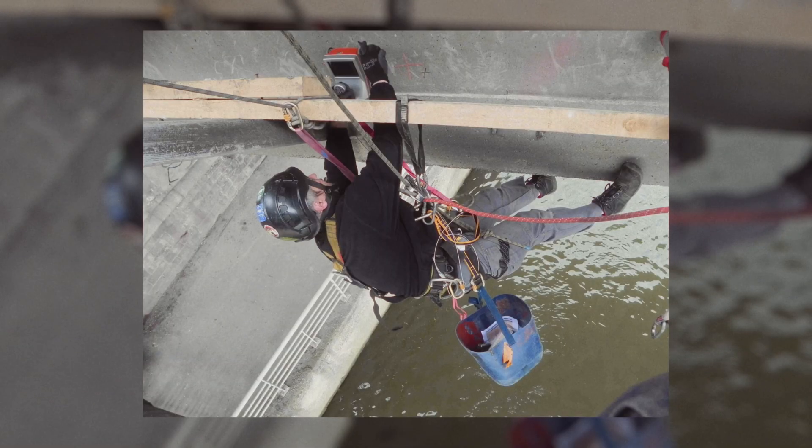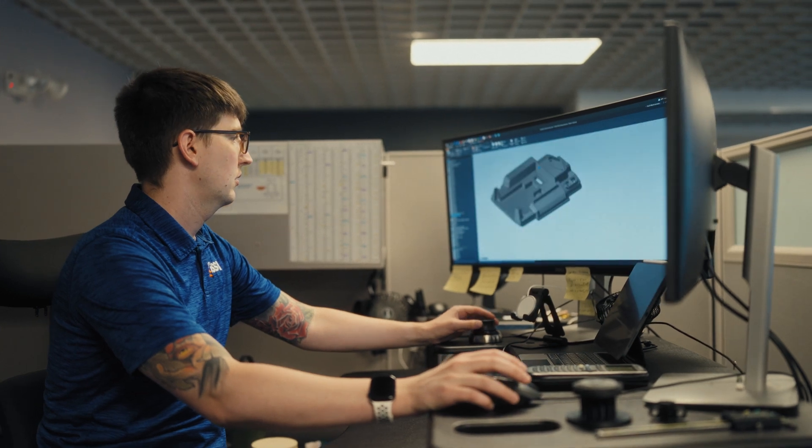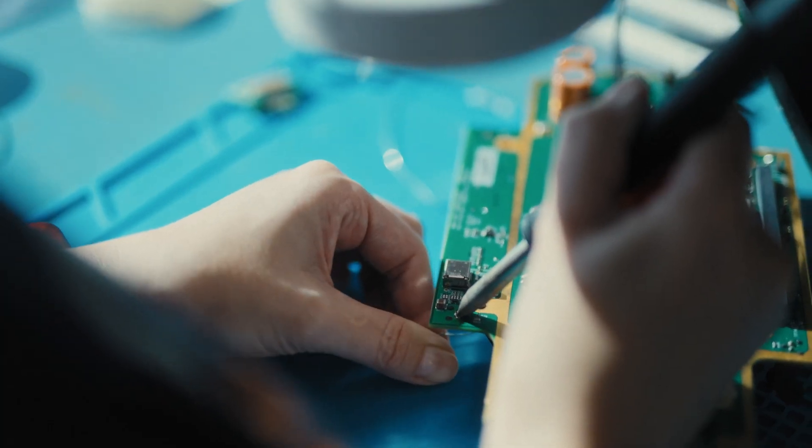For decades, GSSI has provided customers with the most reliable, most rugged, and most accurate concrete GPR systems in the world. We've done this by staying true to our roots and having an unwavering commitment to your success.